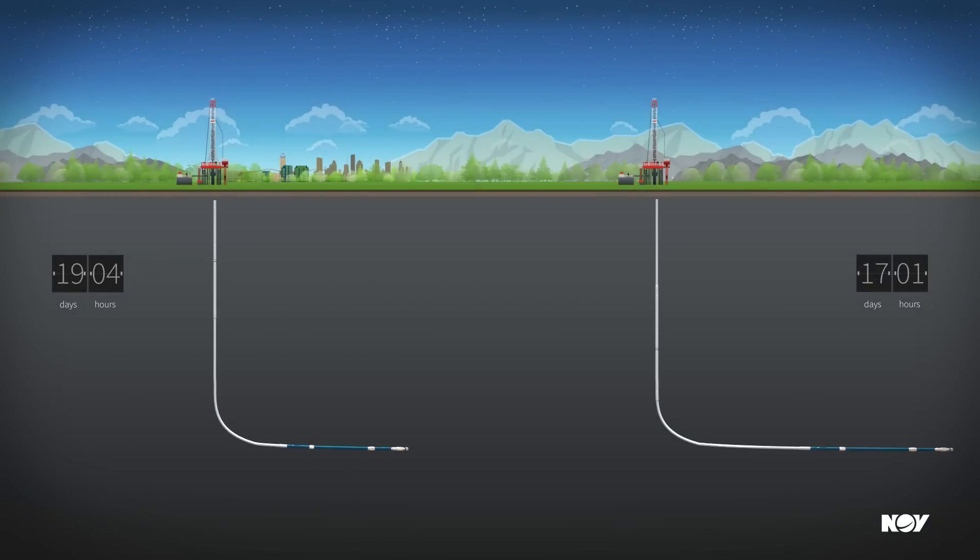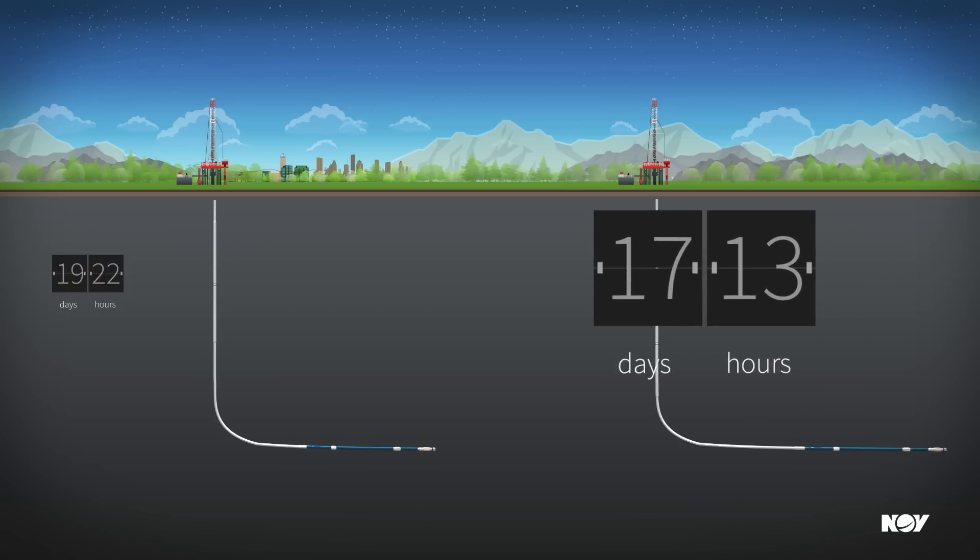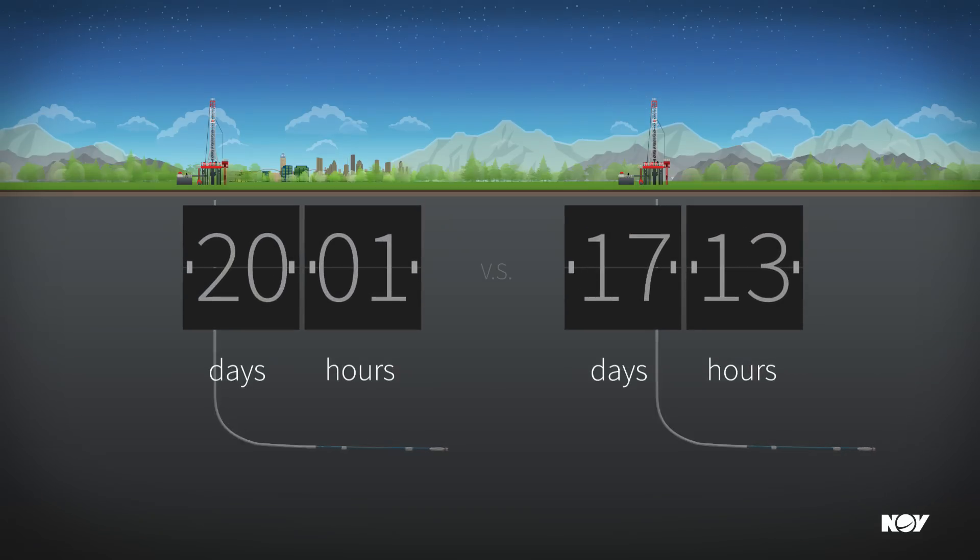These small but frequent time savings result in significant well delivery time reduction — in most cases, over three days per well.